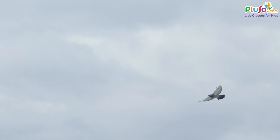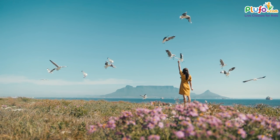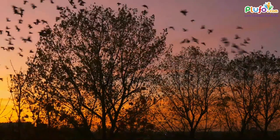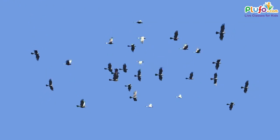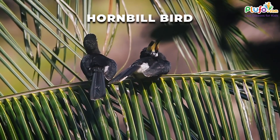Birds are those living beings that can fly high in the sky. Birds have big feathers that help them to lift their bodies in the air. There are hundreds of types of birds on earth and each of them is unique. Today we are going to explore different unique birds — the Hornbill bird.